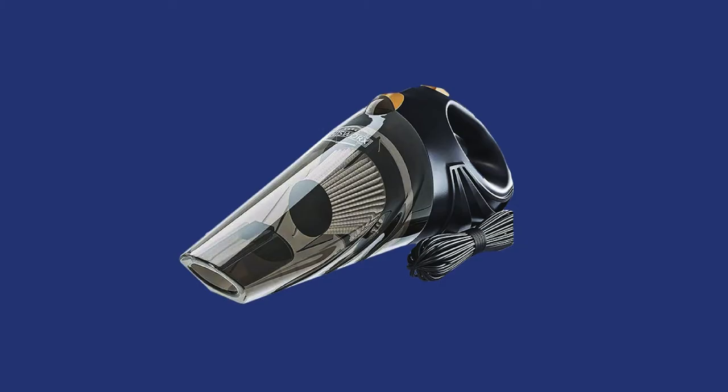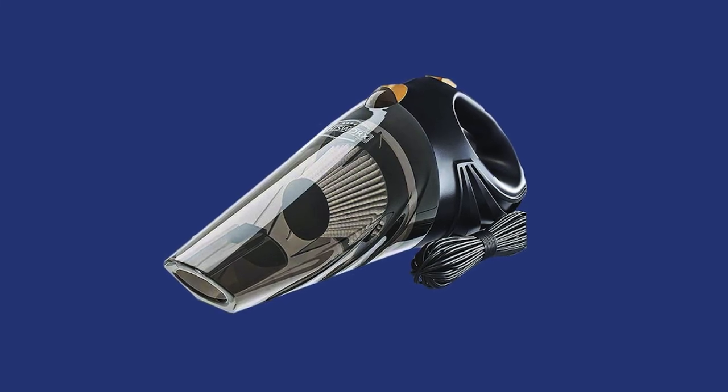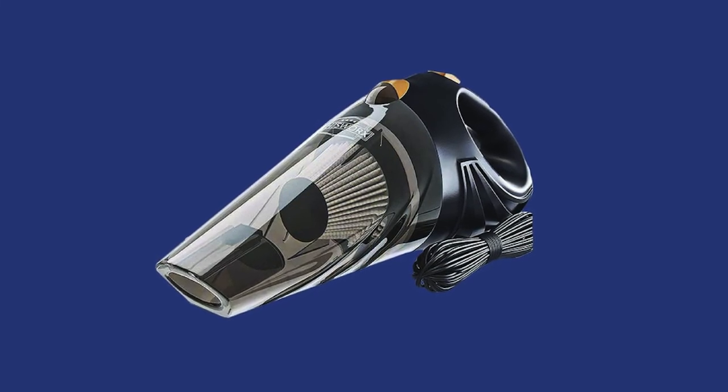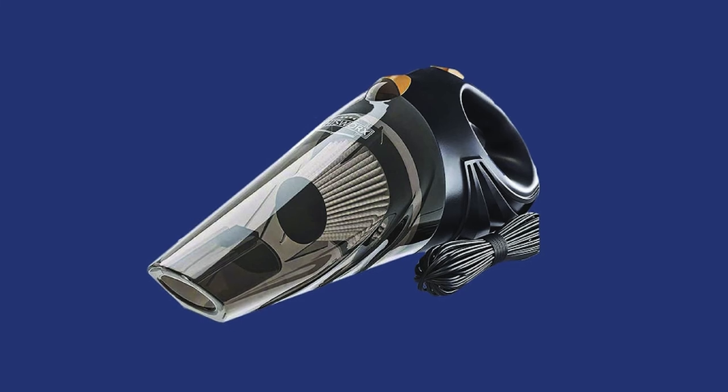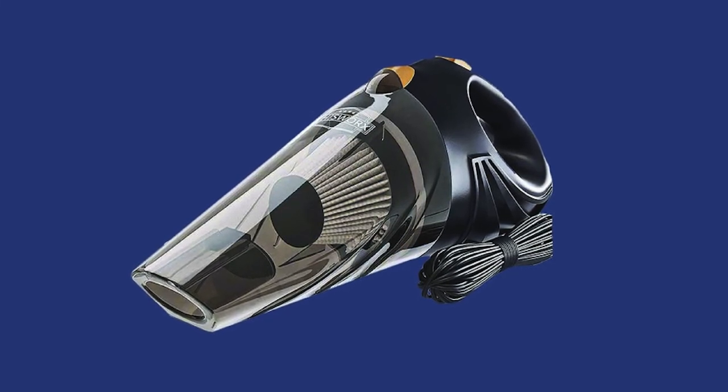Along with the vacuum, you'll get three attachments: a flat head hose, extension tube, and brush head for cleaning different surfaces and reaching the corners. You also get a convenient carrying bag for easy storage, a special filter cleaning brush, and a spare HEPA filter. The large transparent trash container shows you when it's time to empty it out.